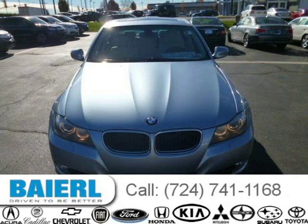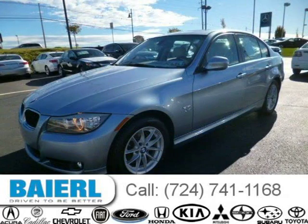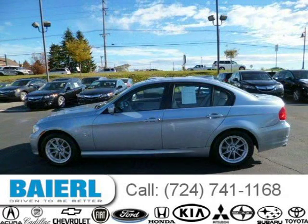This 2010 BMW 328 sedan is located in Wexford, Pennsylvania and has 48,469 miles on it. This BMW 328 has a beautiful blue exterior paint color which is complemented by a beige interior color.